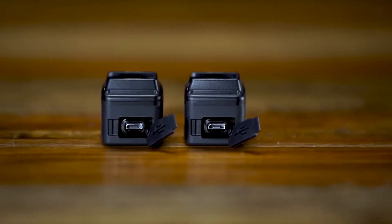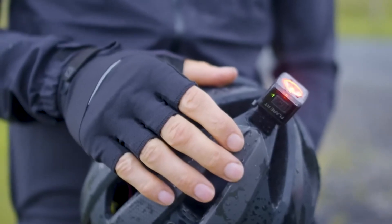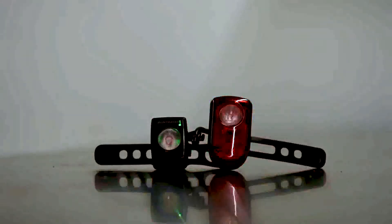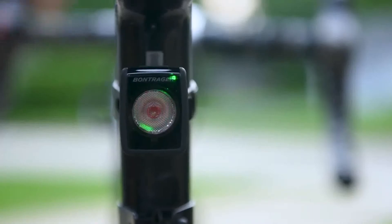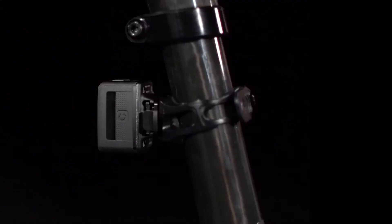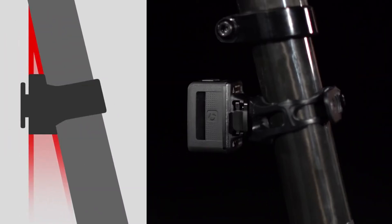The updated USB port is easy to open and, most importantly, stays closed for worry-free riding in rainy and wet conditions. It's smaller and lighter weight than the original, and still provides better battery life and a more powerful flash. Flare RT is Blendr-compatible for clean integration into select saddle accessories, seat posts, and helmets, and includes a quick-connect bracket that's offset for proper orientation on an angled seat post.